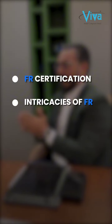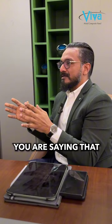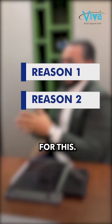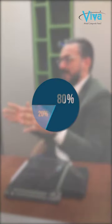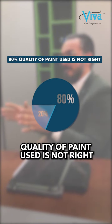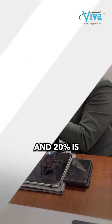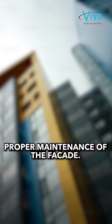First of all, good to meet you, and I'm happy that you understood the FR certification and the intricacies of FR well. Now the question you asked is very valid — you are seeing ACP that is faded. There are two primary reasons to it. The first reason is, 80% I would make responsible the quality of paint used, which is not right for an exterior application. And 20% is because of not proper maintenance.